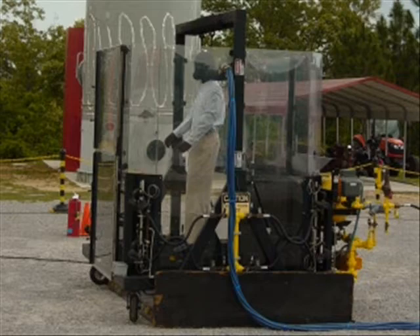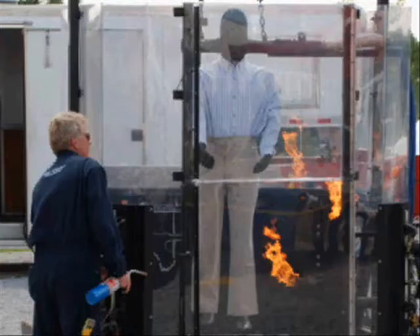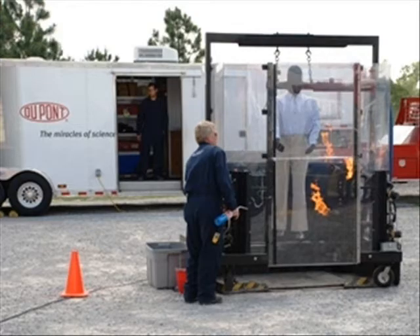Thermoman is dressed completely in protective apparel and engulfed in flames, so factors such as garment construction, fabric weight, material type, style, fit, and the impact of outerwear and undergarments can be taken into account. Controllable, reproducible exposure conditions are key advantages of the Thermoman testing system.